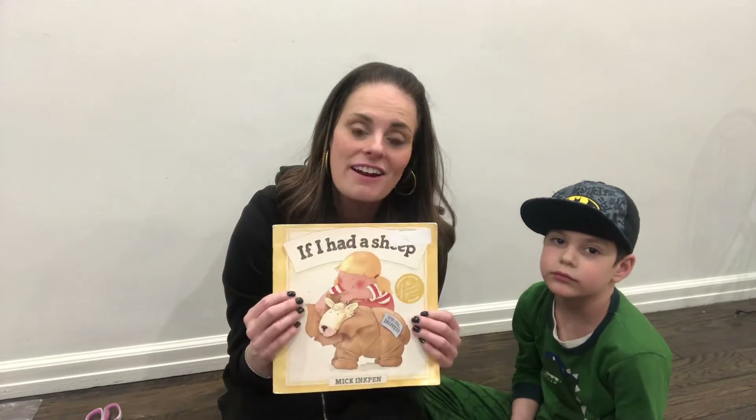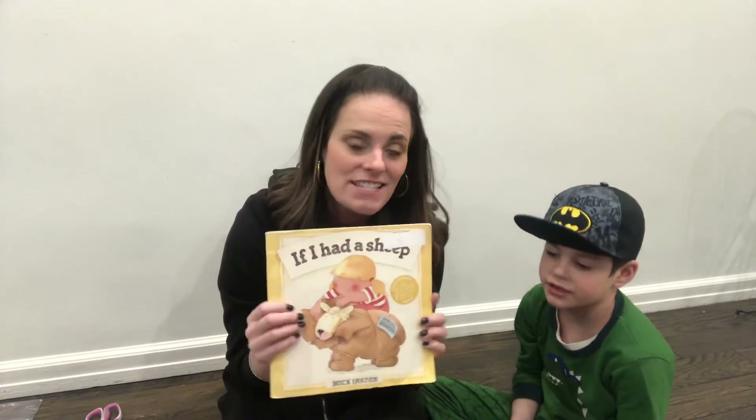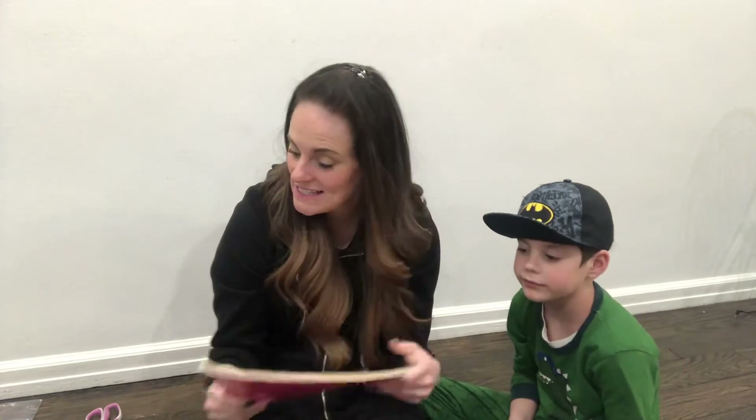If I had a sheep — and sheep starts with the letter S. S is for sheep. We're going to sing the ABCs. Could you sing with me? A, B, C, D, E, F, G, H, I, J, K, L, M, N, O, P, Q, R, S, T, U, V, W, X, Y, and Z. Now I know my ABCs. Next time won't you sing with me?